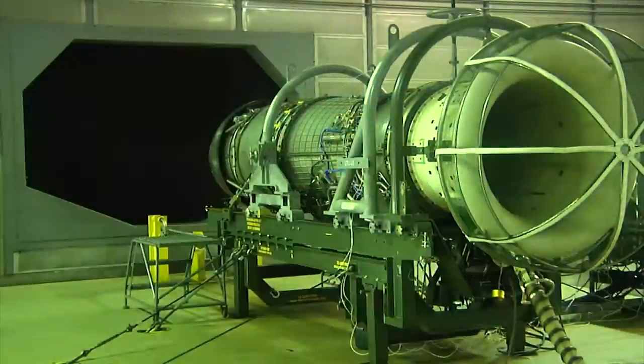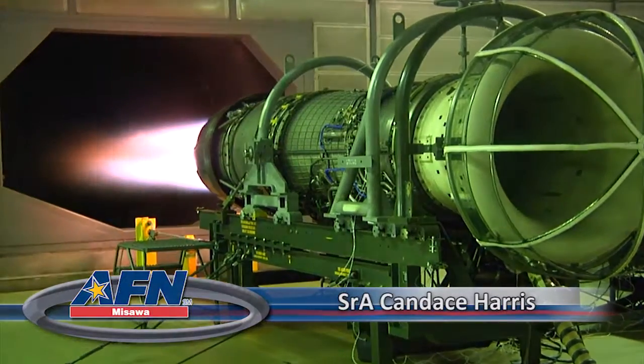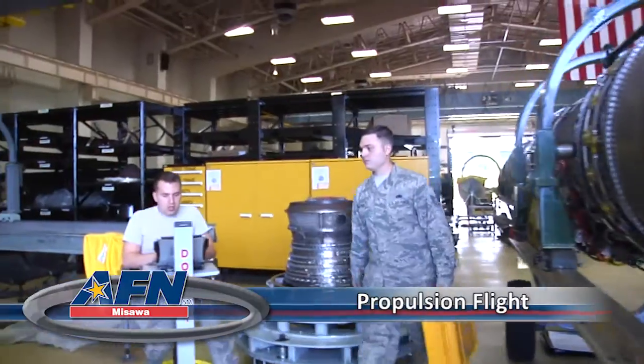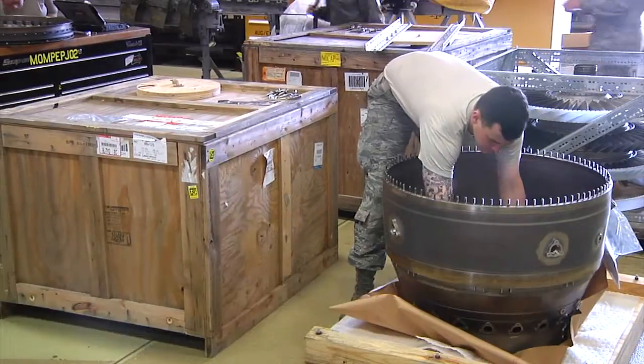This is your AFN Misawa Newsbreak. The F-16 Fighting Falcon has only one engine. The airmen that maintain and repair the jet's engines are crucial to ensure the safety of the pilot and mission.